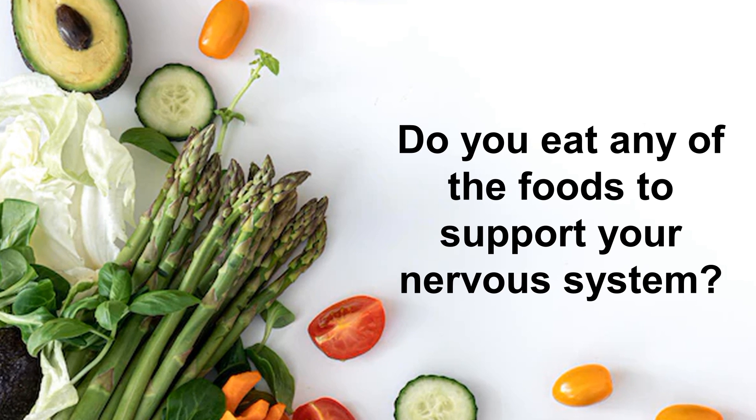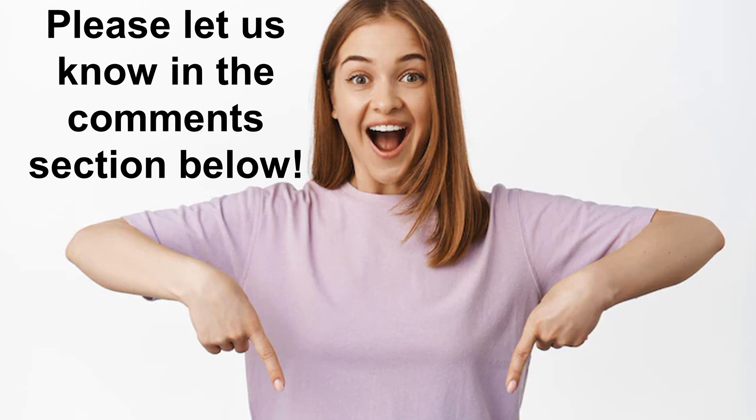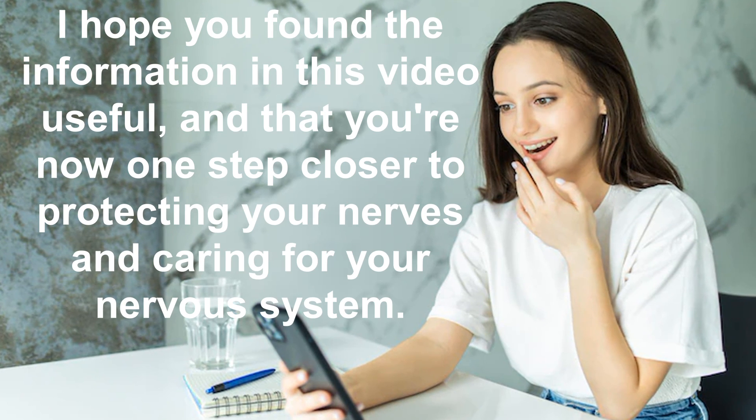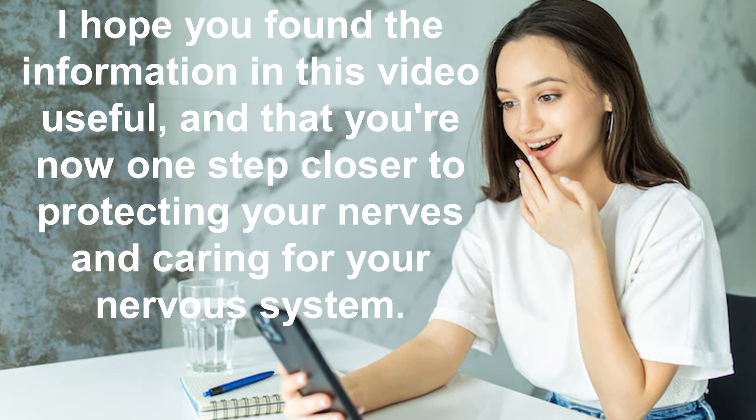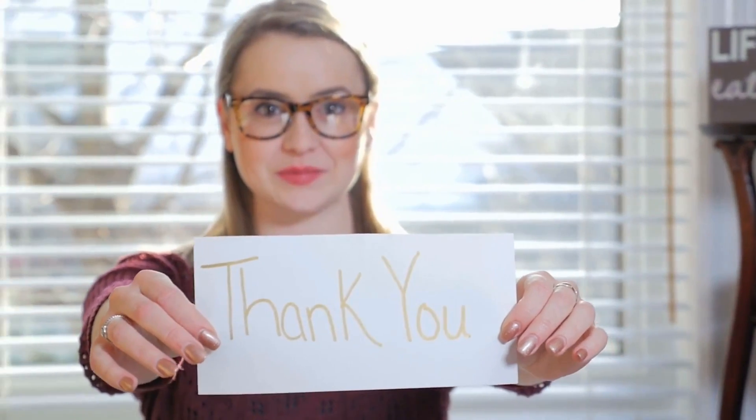Do you eat any of these foods to support your nervous system? Please let us know in the comment section below. I hope you found the information in this video useful and that you're now one step closer to protecting your nerves and caring for your nervous system. Thank you so much for watching all the way to the end and have a wonderful day.